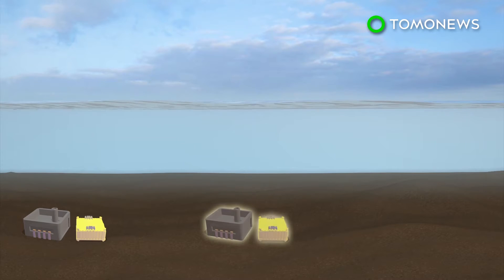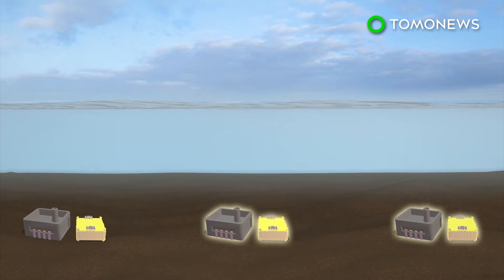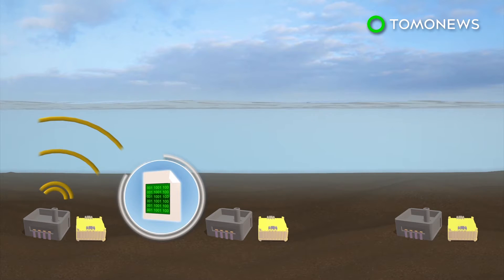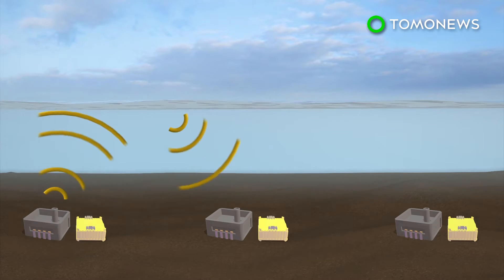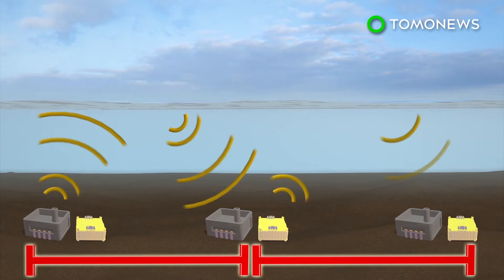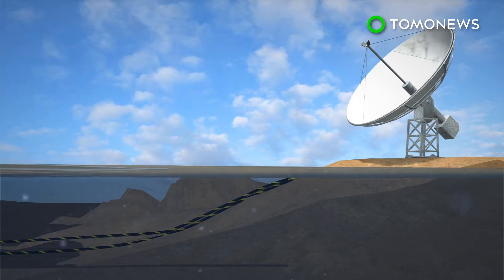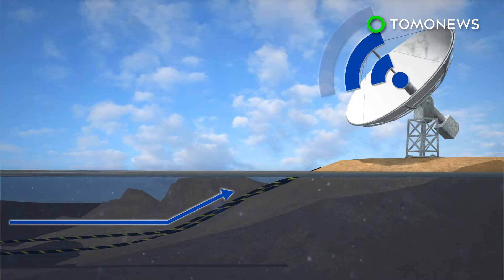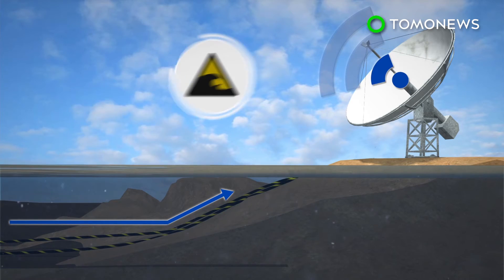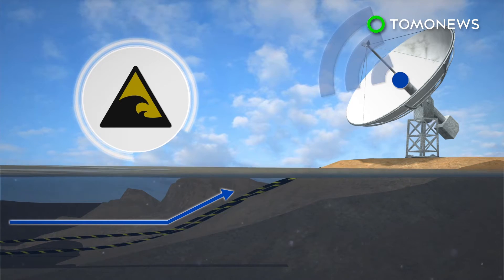In the new system, data travels through sound waves transmitted by undersea seismometers and pressure sensors. Transmitter buoys are not needed because the sound waves are refracted back into the ocean by warm surface waters to the next node in the network, a distance of up to 30 kilometers. The system requires a few kilometers of fiber optic cable at its endpoint to connect it to a shore station, and data would then be transmitted by satellite to provide tsunami warnings.